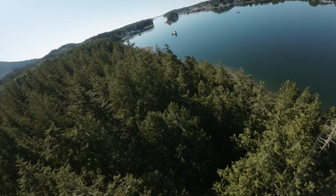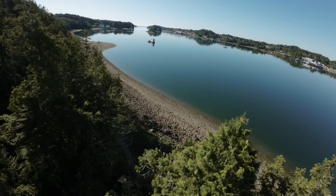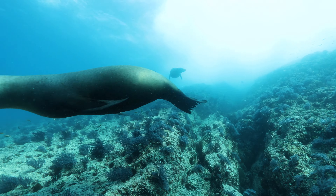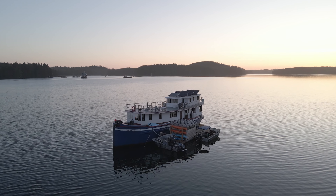Off the coast of Vancouver Island lies something special — a hidden gem for the adventurers and the dreamers, where you can see some of the most incredible wildlife in Canada. Welcome to our extraordinary adventure on the floating inn, the Enchanter.